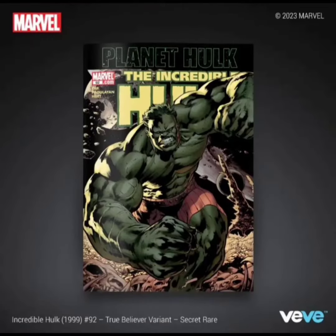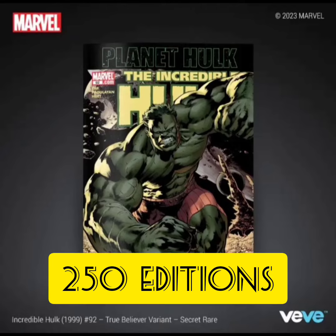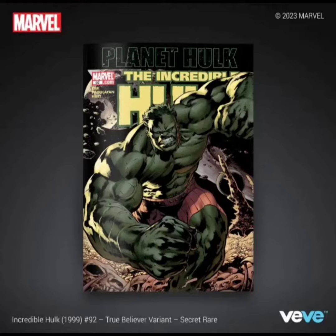The last one is going to be classified as a secret rare. This one's going to have only 250 editions, and this is only showing the Hulk. It looks like he might be in space, like on top of the planet. You see a whole bunch of different skulls on the floor that he's stepping on. So this is a pretty cool cover.